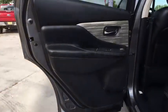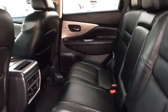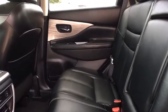Leather-wrapped steering wheel, adjustable steering wheel, power steering, auto-dimming rearview mirror, aluminum wheels, four-wheel disc brakes, cruise control, keyless start.